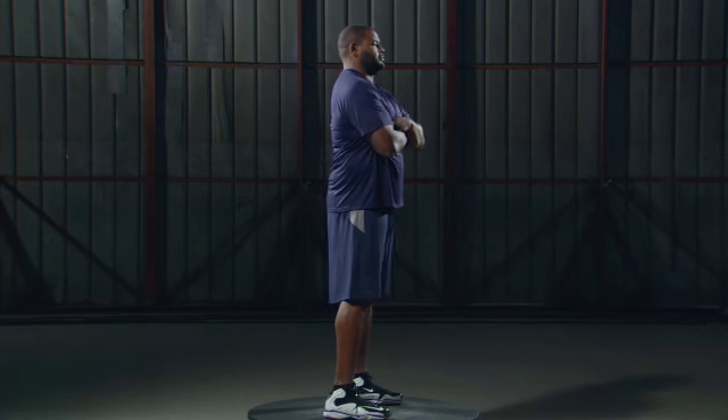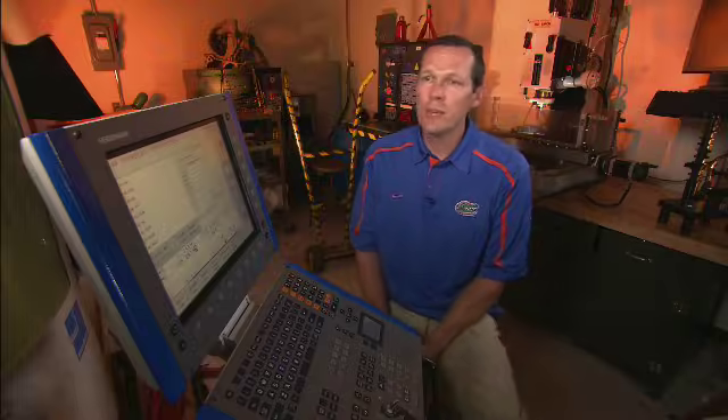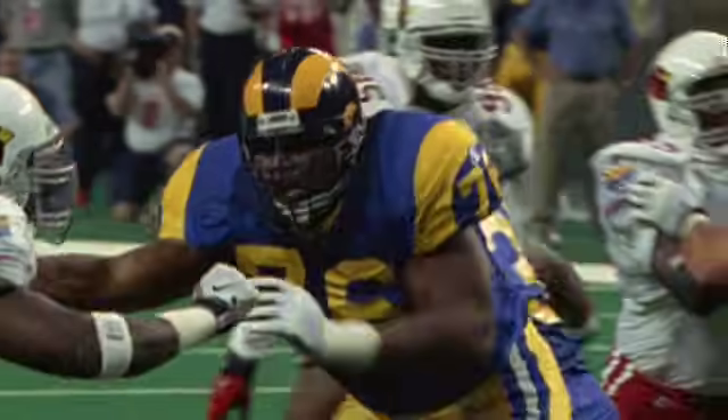A player's center of mass, often referred to as their center of gravity, is the point on a body where mass is most concentrated. The center of mass is the average location of mass for any body. For a lineman, that center of mass is usually somewhere near the navel. When a player crouches, his center of mass is lowered. That's one reason you want to stay low — because if you're low, you're taking advantage of the laws of physics that say if you can't get to my center of mass, it's hard for you to make me rotate.